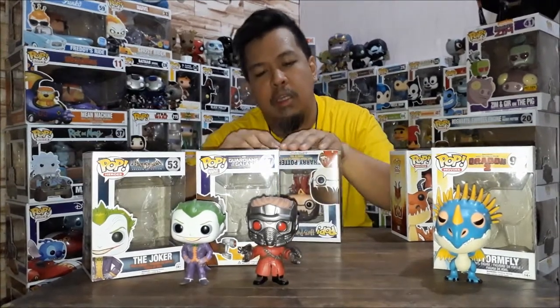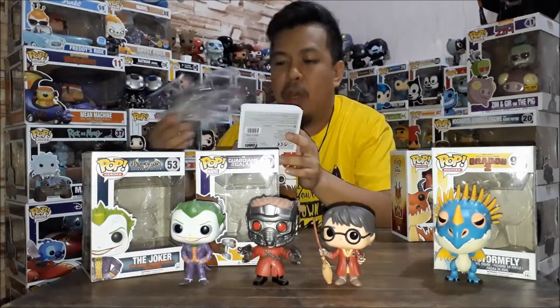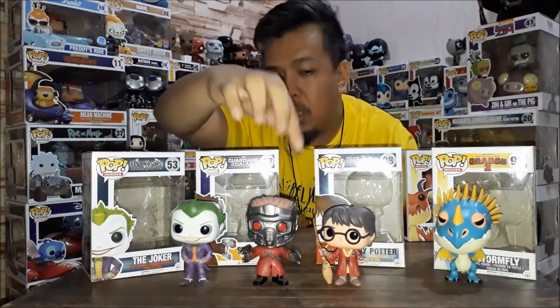And then Harry Potter — the one in the Quidditch robe. I really liked this one because the detail is amazing. The glasses, the lightning mark on his forehead — and you'll notice he's holding the Snitch, which he also caught in the movie. It's also shown on the box. You'll also notice he's holding the Nimbus 2000. What's cool is there's a tiny label on the top of the broomstick that says Nimbus 2000.